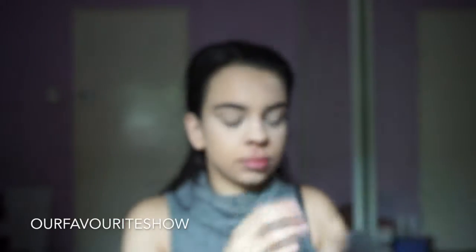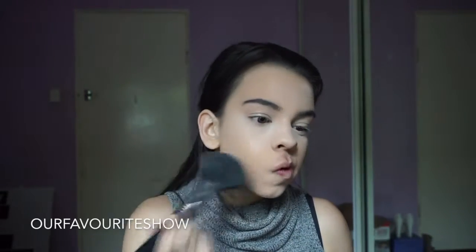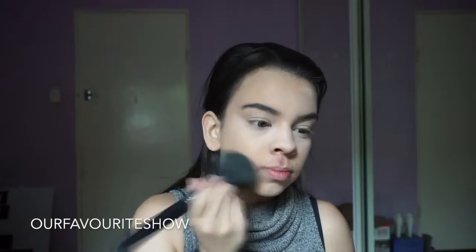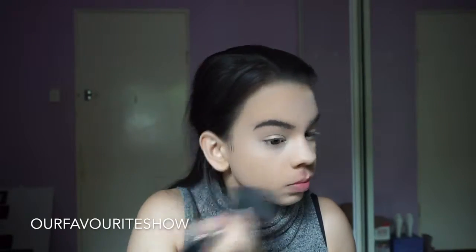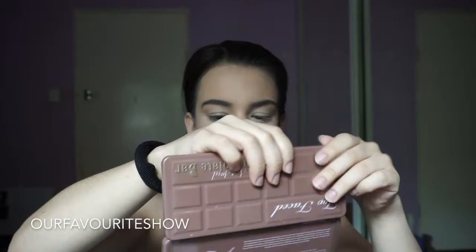And then to set the rest of my face, I'm taking MAC Studio Fix in the shade NC40. I know this is a powder foundation, but I absolutely love it to set my face. I don't use a lot — just very small amounts. I love the coverage and I love the colour of it.